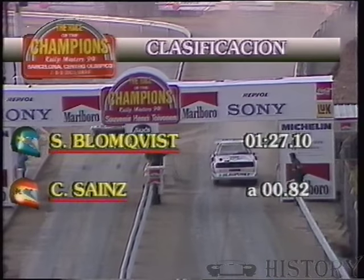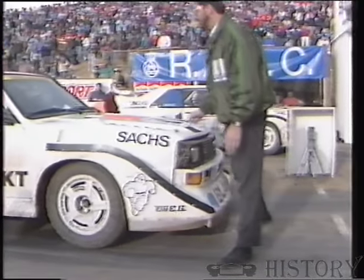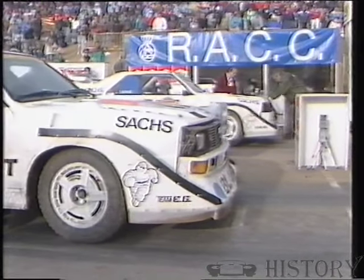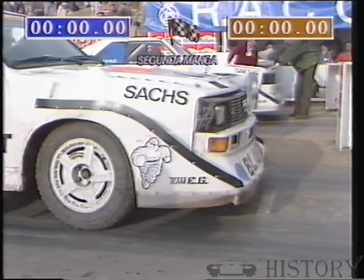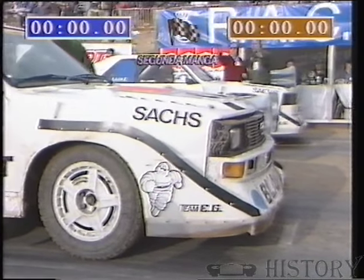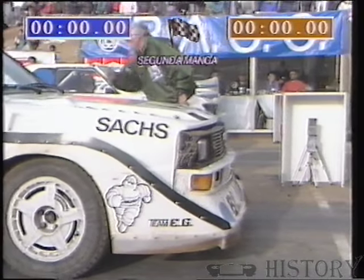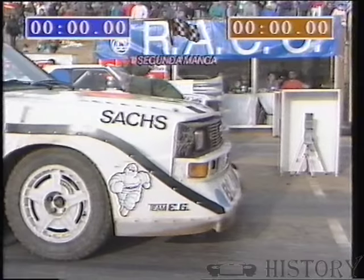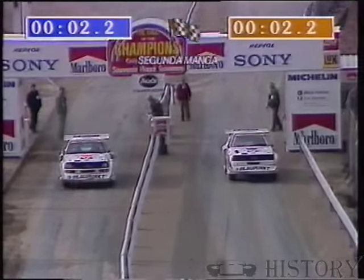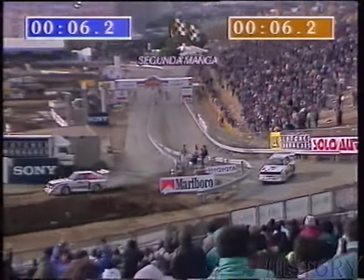And the chequered flag. Blomqvist wins, 1.27.10 by 0.80 of a second. They go again, head to head. Blomqvist on the inside, Sainz on the outside this time. Look at those knobbly rally tyres. And off they go — four-wheel grip forcing the cars forward, 500 brake horsepower.